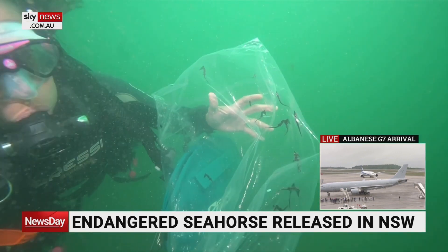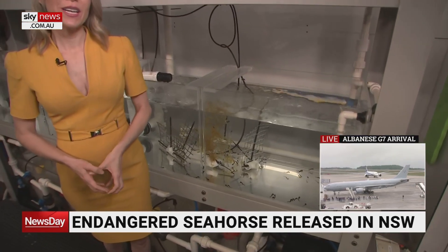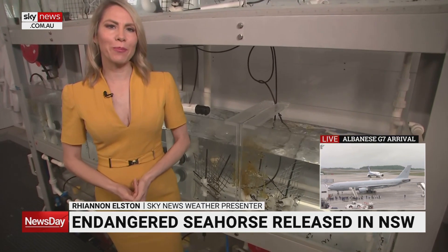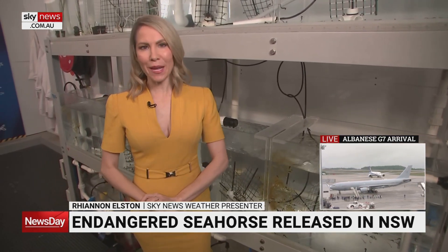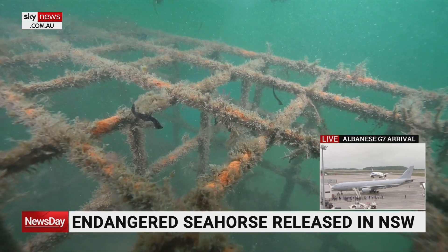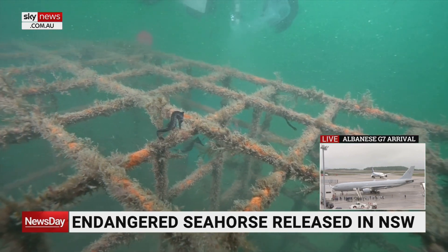It's hoped many more will follow. These little guys right here are around 10 weeks old, so they've still got a little bit of growing to do, but in another month's time they'll be ready for their new home in something called the Seahorse Hotel. These steel structures provide vital protection as the babies make their way in the world.